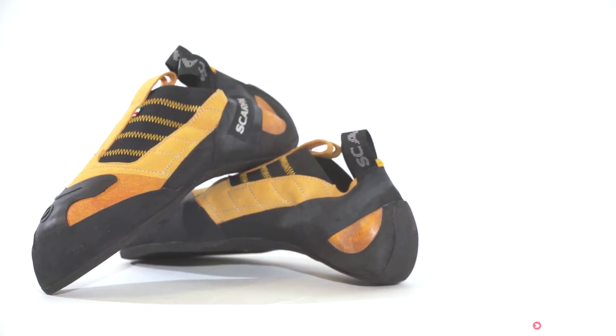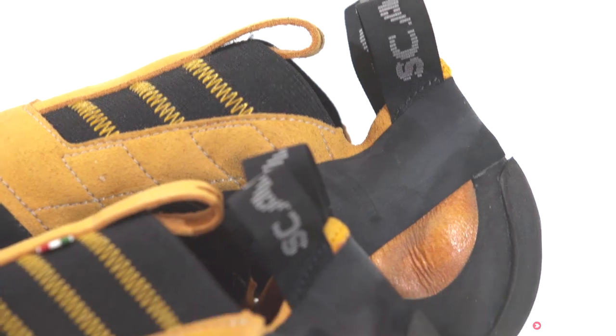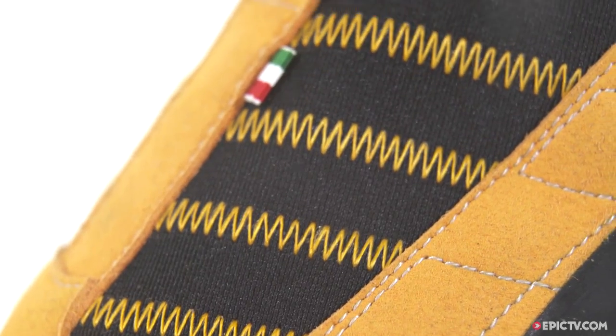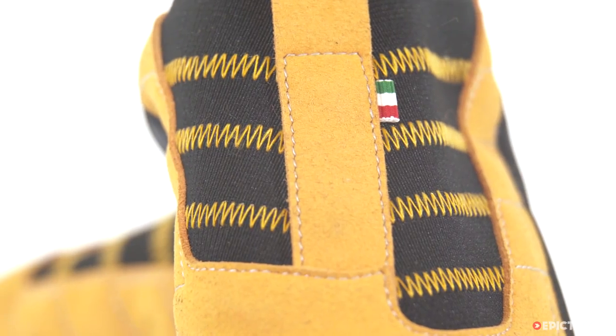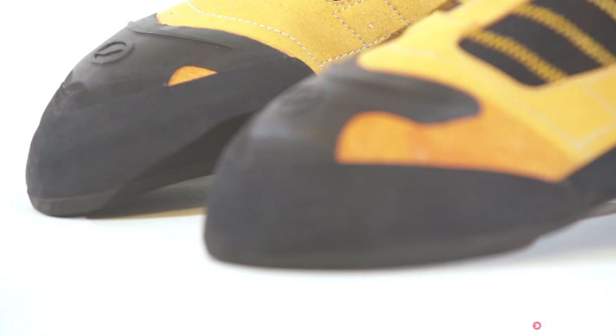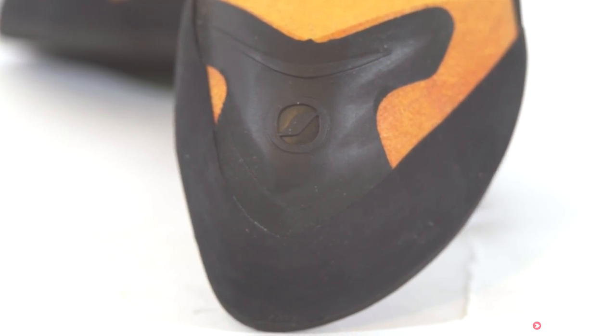If you have a devious slab project in mind, then this might be the shoe for your send, with unparalleled grip on glassy rock. The shoe is elasticised and has a synthetic micro suede upper that is easy to get on and off, and allows the shoe to stay centrative. A rubber toe patch allows for advanced toe hooking moves both inside the gym and at the crag.